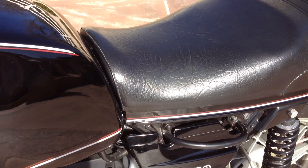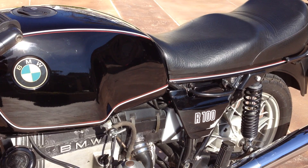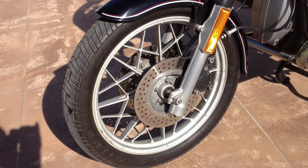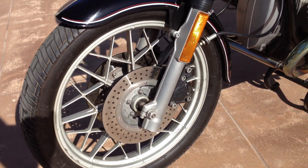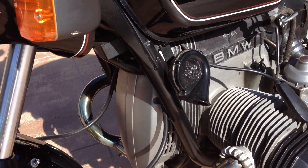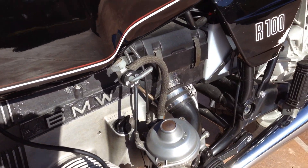This motorcycle, along with many others, can be viewed on our website at www.batorinternational.com, or you can call me direct at 805-798-1802 and I'll be happy to speak with you about it.